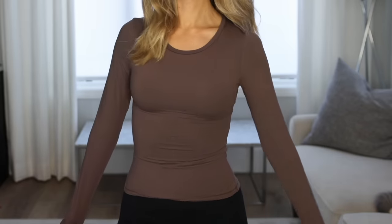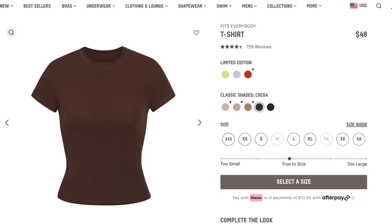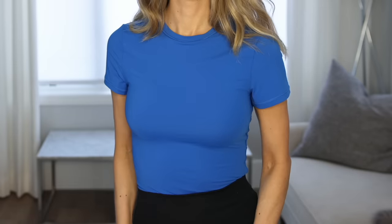My favorite Amazon top I've ever found — I did a whole video on Skims and Lululemon Amazon look-for-less, but if there is one top to get on Amazon, this is it. It comes in long sleeve and short sleeve, is double-lined, and the fabric feels exactly like a Skims top but for literally half the price. It's even cheaper today at 15% off.